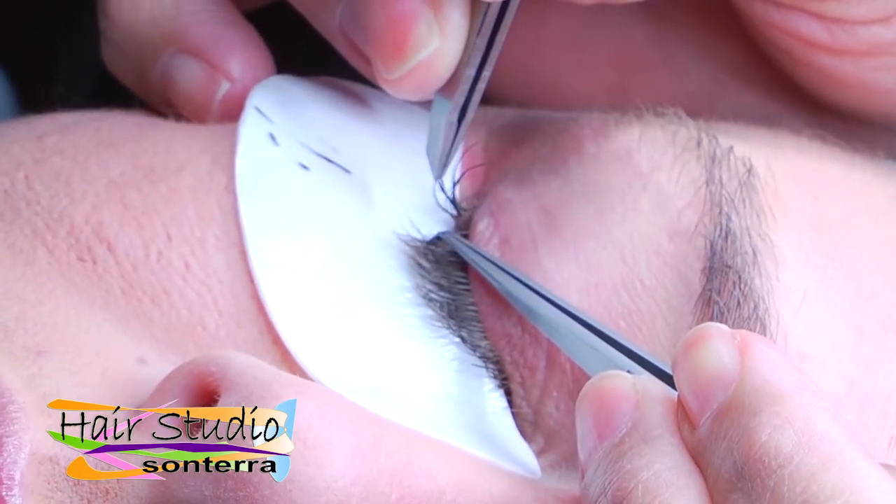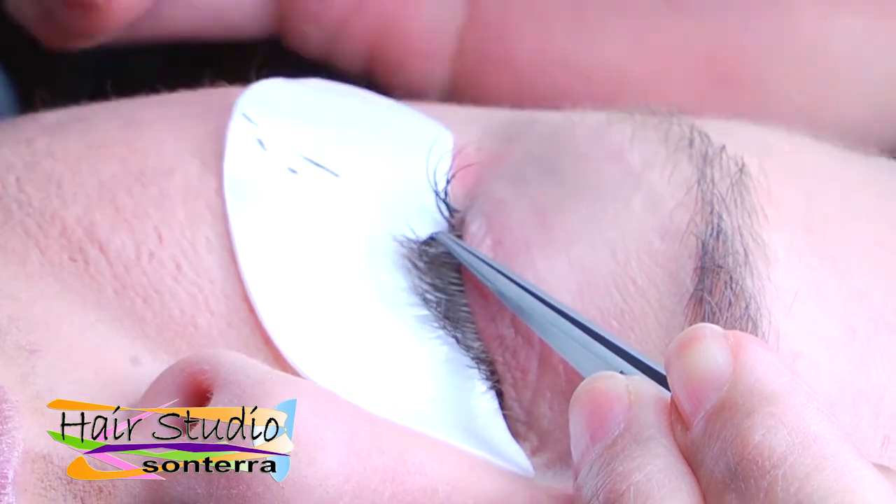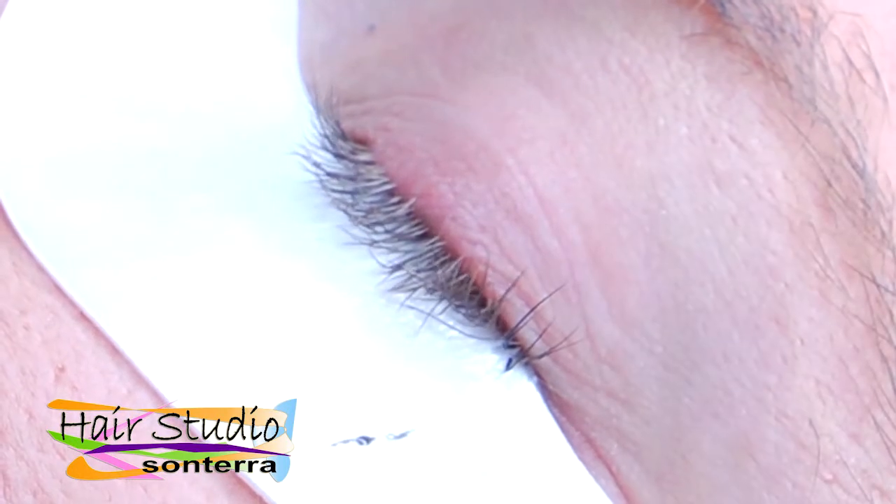Once a full set of extensions are applied, you can have monthly maintenance known as fills applied for a fraction of the cost of a full set to keep your eyes their beautiful best.